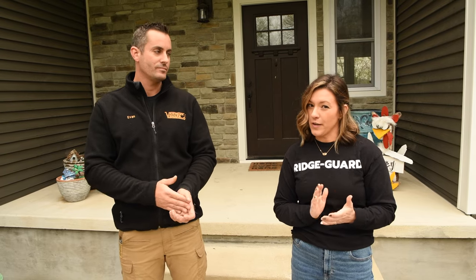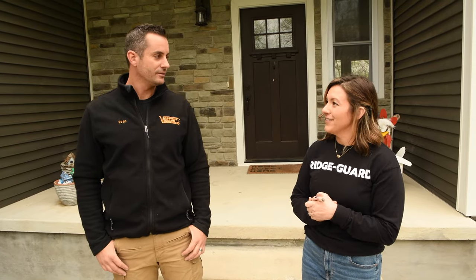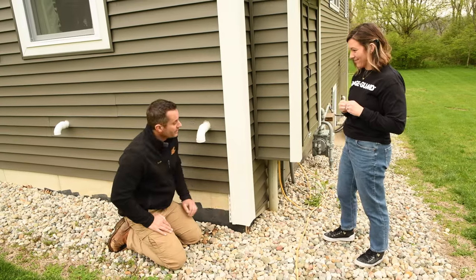Hi, I'm Susan with AAC Distributing, and I'm here with Evan from VarmintGuard today. We're going to be walking through this house, taking a look at some common areas where wildlife can get in, and talking about the products we would use to take care of that. Absolutely, let's get started.